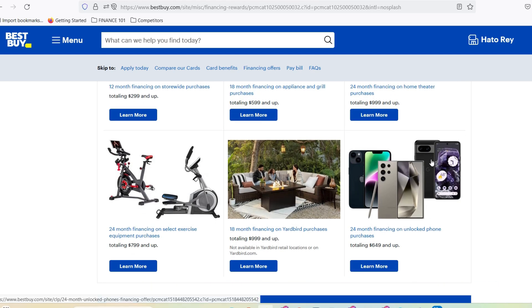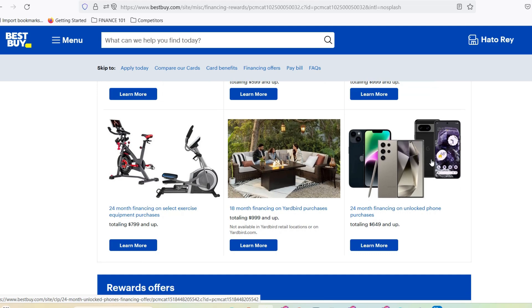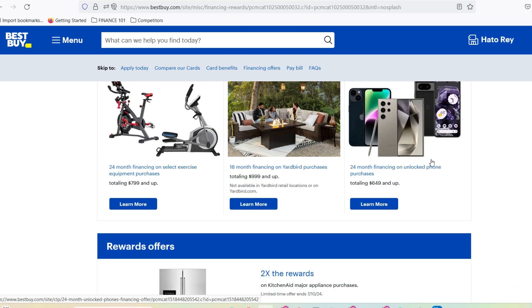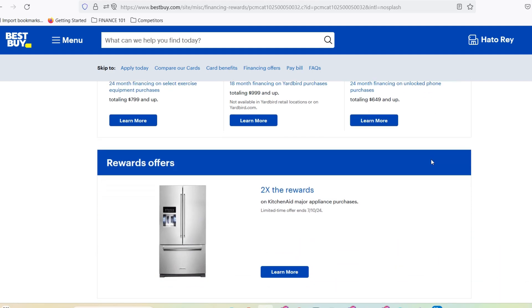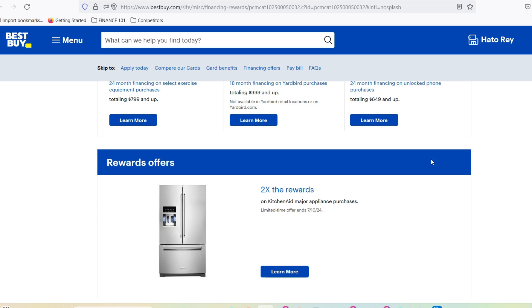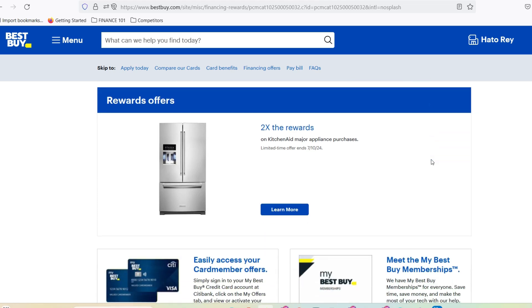Important considerations before you dive in. There are a few crucial things to keep in mind. Always check the expiration date on your gift card — believe it or not, some gift cards have a shelf life. Also, some exclusions might apply when redeeming your card. For instance, certain extended warranties or service plans might not be covered. Best Buy's website has a handy FAQ section that spells out all the details.